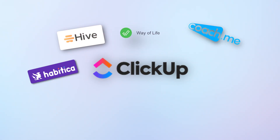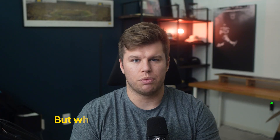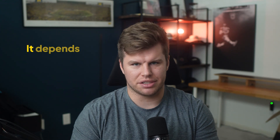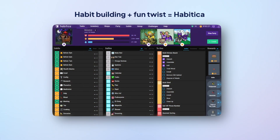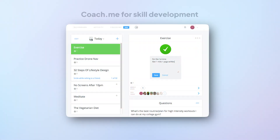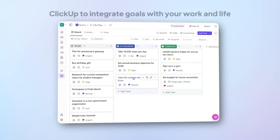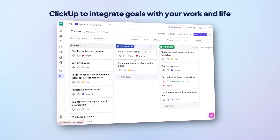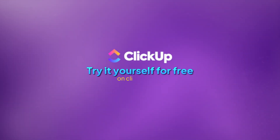All right, friends — this was my list of the 10 most powerful apps to transform how you approach your goals. But which one should you choose? The answer, as always, is that it depends on your actual goals, your habits, and your work style. For habit building with a fun twist, Habitica keeps you engaged. For skill development, Coach.me can help. But if you want to integrate goal tracking with your actual work and life management, ClickUp is your answer. Don't just take my word for it — try it yourself for free on ClickUp.com.